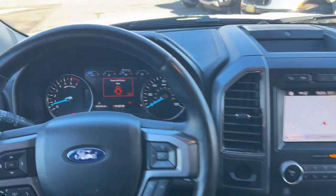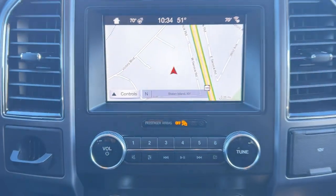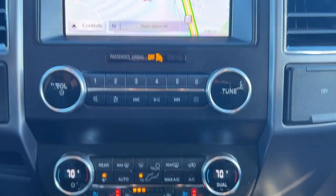Navigation system, keyless entry, sun/moonroof, power passenger seat, heated rear seat, wood grain interior trim, satellite radio, lane keeping assist, power lift gate, fog lamps.